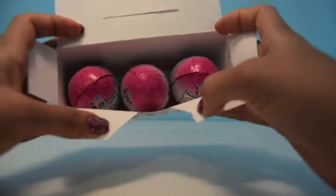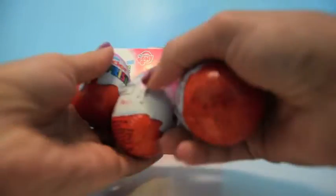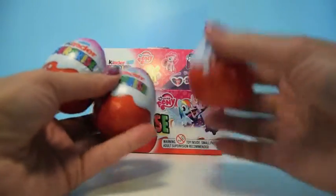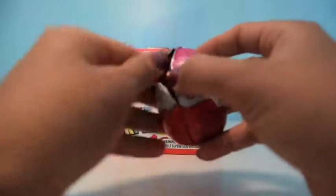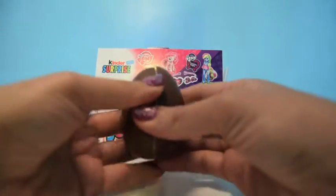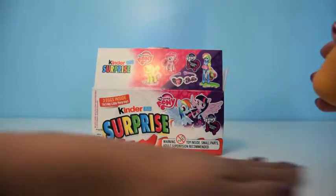We have three pink eggs — one, two and three. Is one of them a My Little Pony? Let's have a go and see. So our first My Little Pony Kinder Surprise egg — let's pop it open and see. Do we have a My Little Pony?